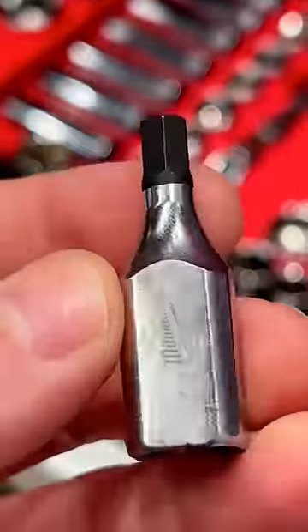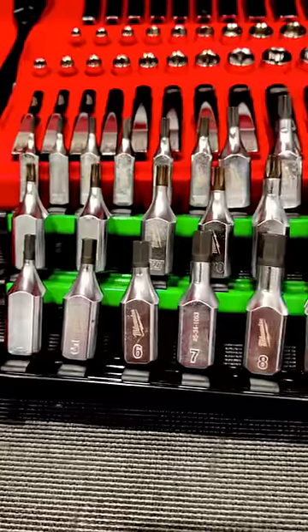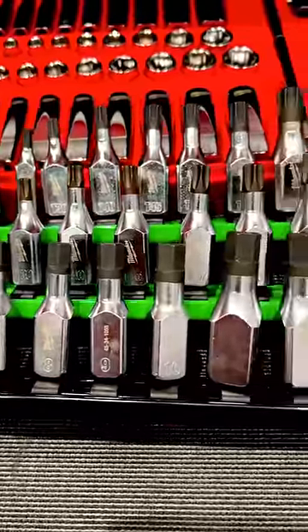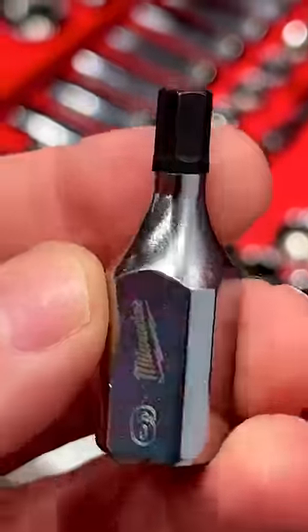First up is bit sockets in both hex and torx. These are roughly a mid-length solid piece design, with four flat sides so you can put a wrench on it and so it doesn't roll away. These will have a lifetime warranty and should launch sometime early 2024. Of course, I mentioned we want to see triple squares, but more importantly, stubbies.